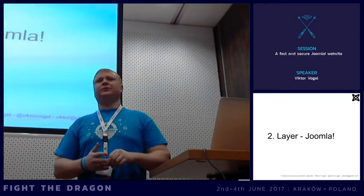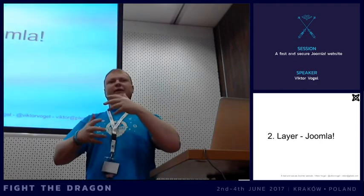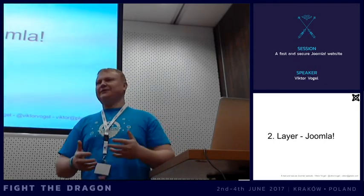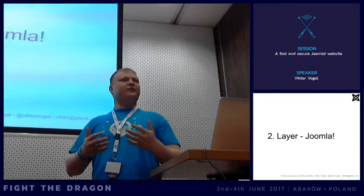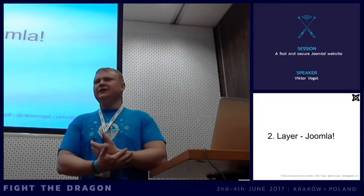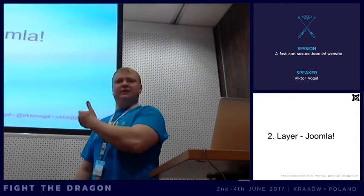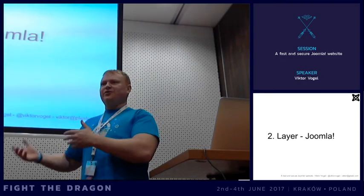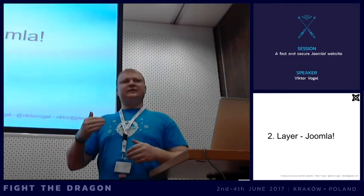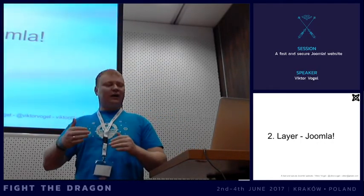Check the user rights in your project. When I see a website, there are often so many users with super user rights even though they just need to create content, write articles, or modify a module. You don't need super user or admin backend rights for small changes. For instance, most modules can be modified in the front-end without logging into the backend. Go through the list, limit user rights as much as possible, and have only one super user - or as many as you actually need.